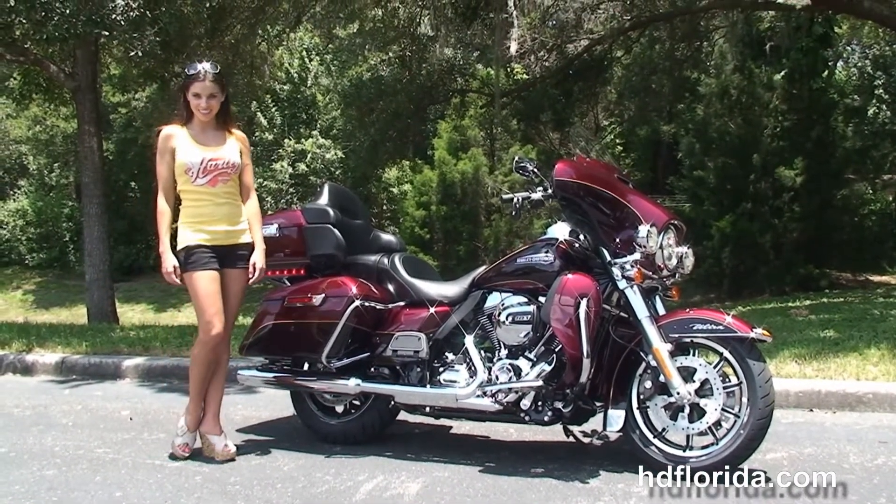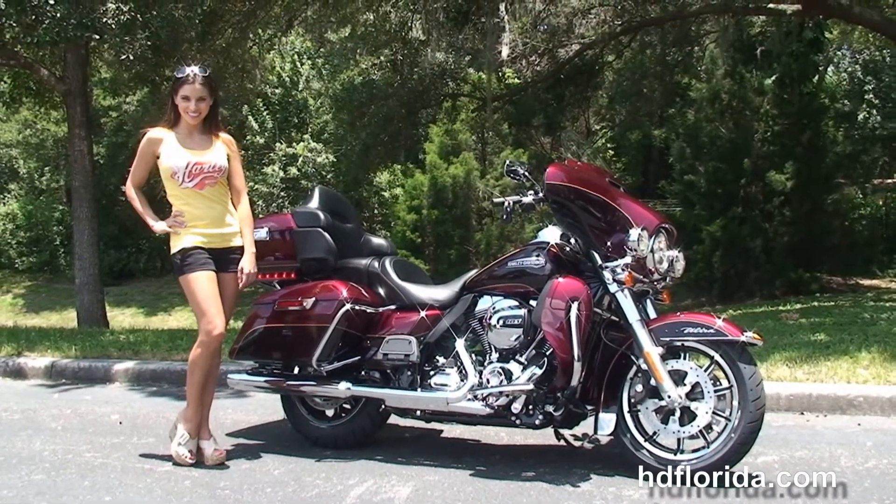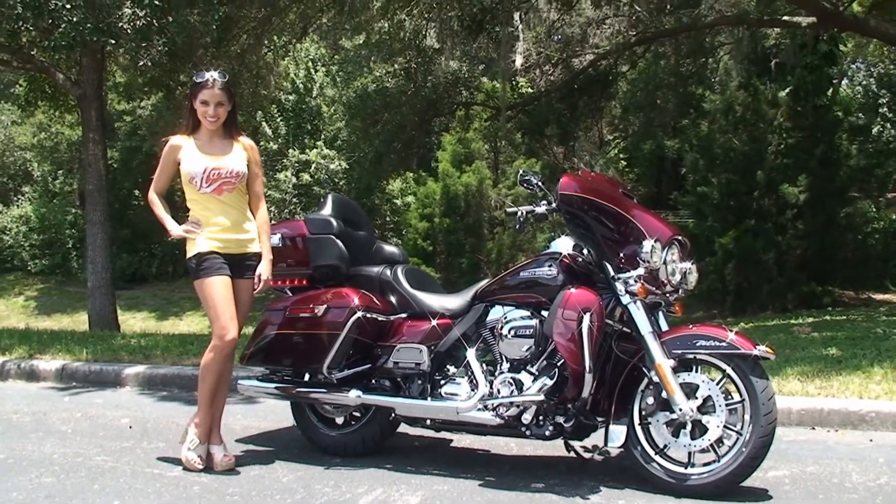For more information on this Ultra, click the link below. And to view the rest of our beautiful inventory, visit us at hgflorida.com — we're always open 24/7. And remember to have one rockin', smokin', adrenaline-filled Harley day.